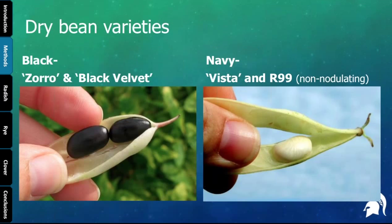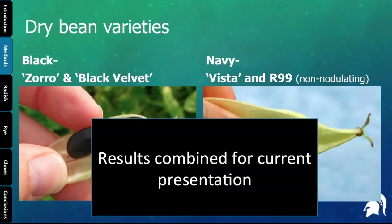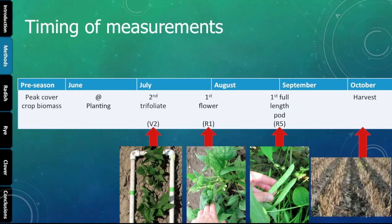We also looked at different dry bean classes — black beans and navy beans in different varieties — but since we only have 20 minutes today, we're going to group all of the dry beans together. Now I want to talk about the timing of the different measurements. We're going to talk about nitrogen, beans, and weeds.